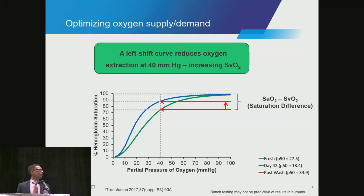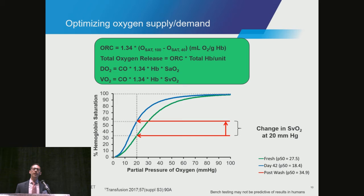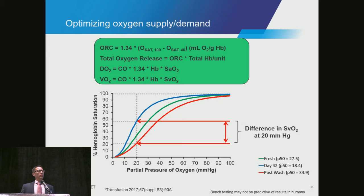But what happens when this curve shifts to the left during storage? At the same pressure level, we do not pull off as much oxygen. The oxygen saturation becomes higher, and this trend stays true even at lower pressure levels, where the delta between that saturation change is even greater. With rejuvenation — or naturally shifting this dissociation curve to the right — we change how much oxygen can be extracted at that same pressure gradient.